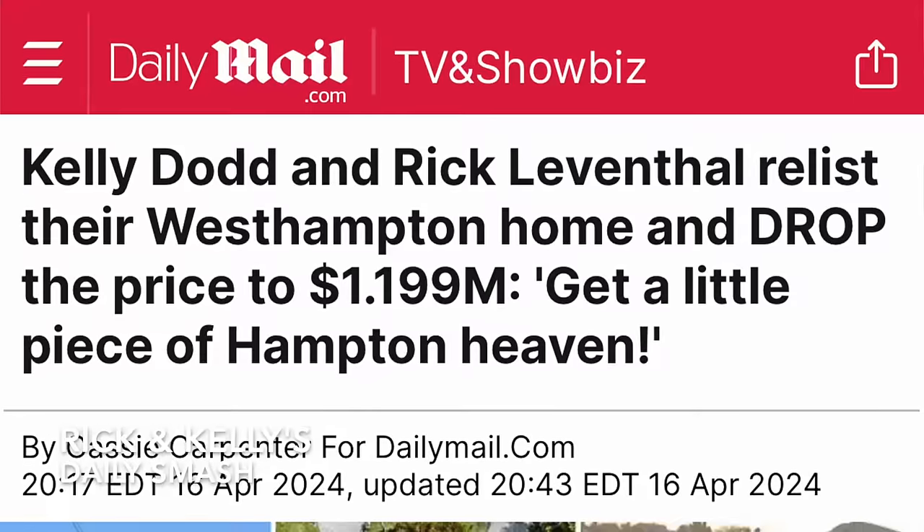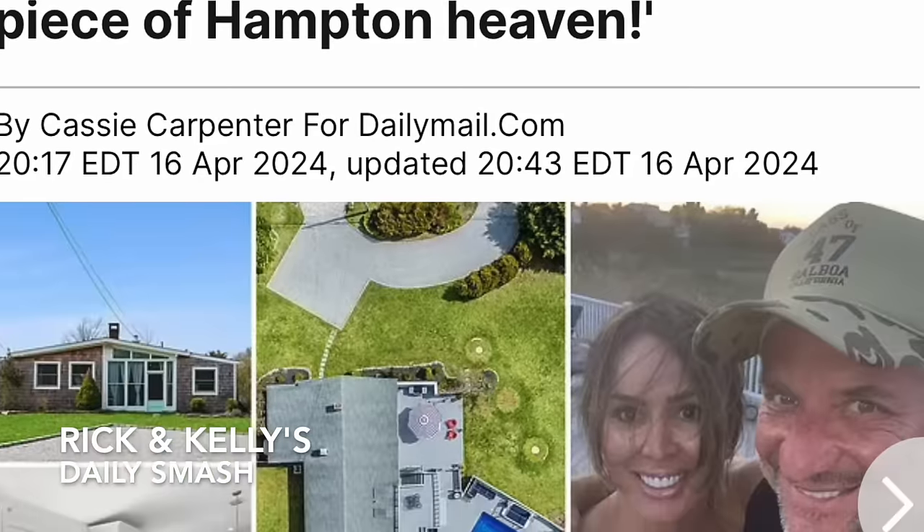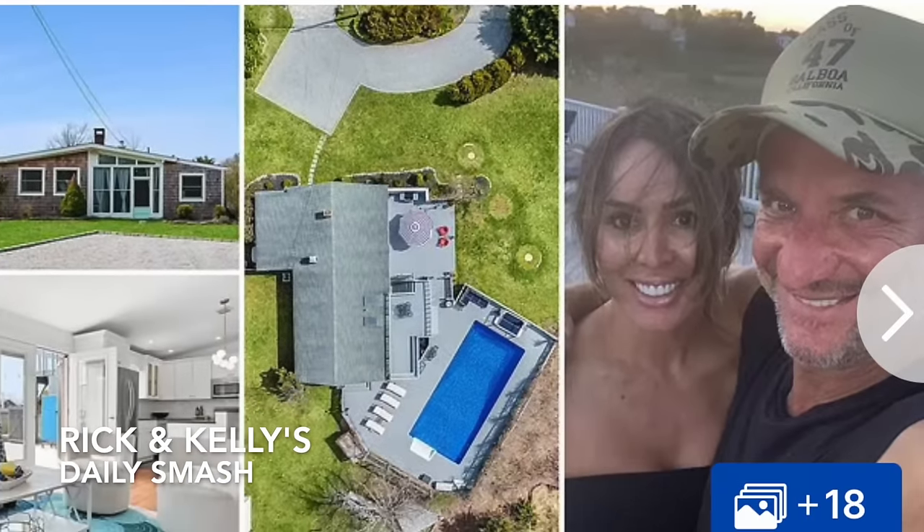My cousin Tony called and said the Daily Mail wrote a thing about us — a story about Rick and I selling our house. Then he mentioned it said something like 'his third wife doesn't like the weather out there.' Would you say that was a dig by the Daily Mail? That wasn't a quote from me, that's what they wrote. And it's worth noting — he's my third husband, so how come they didn't mention that? I'm used to it though, they dig at me.